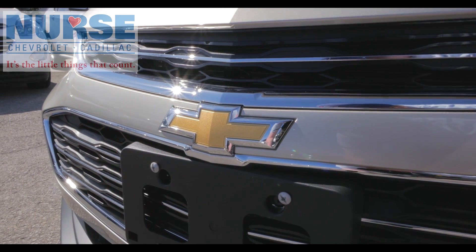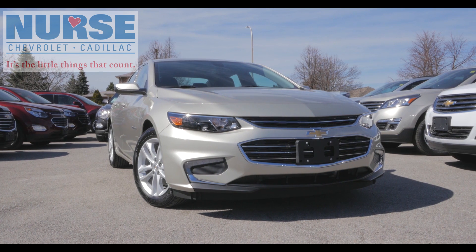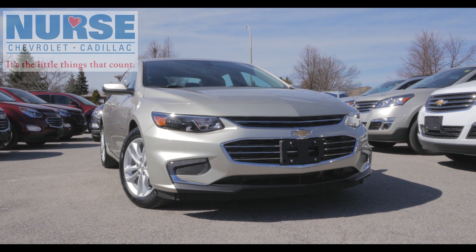What does it take to craft a great mid-sized sedan? It's got to be smart, precise, and ingenious in every way. The Chevrolet Malibu is just that.